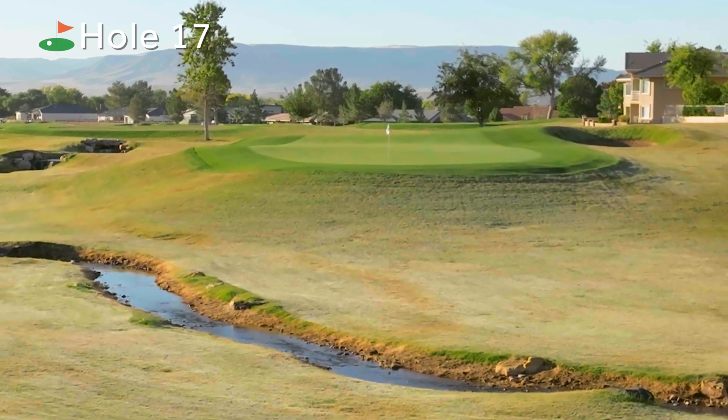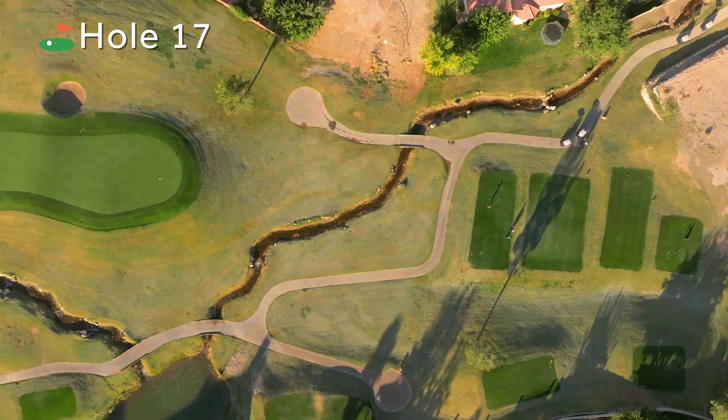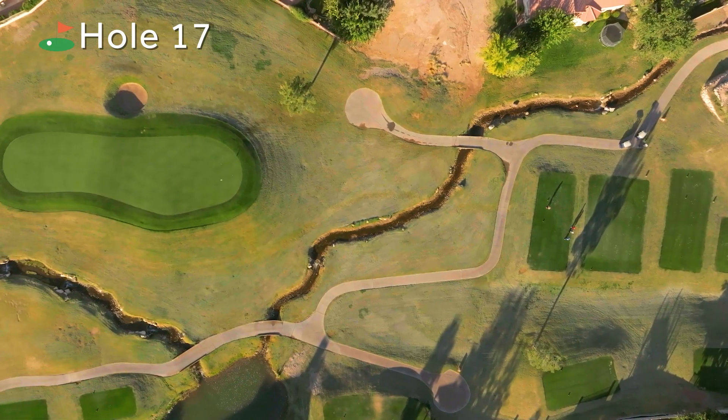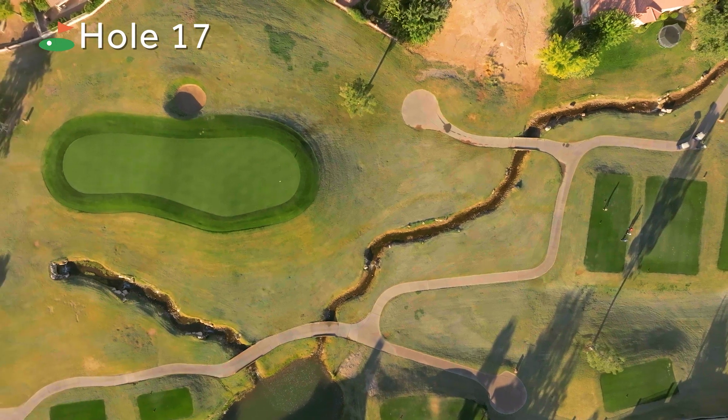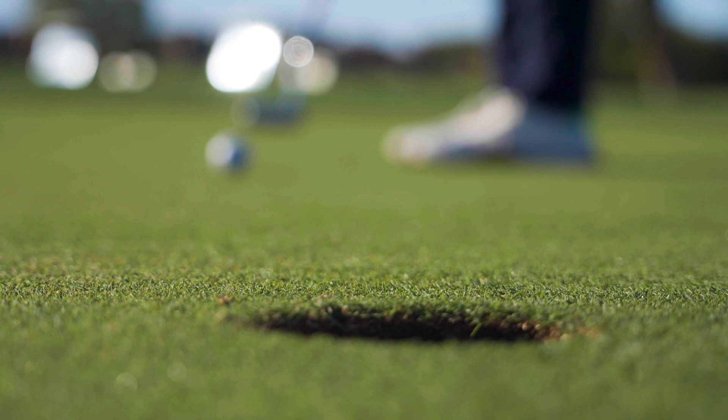Depending on where the hole is, it's a 61-yard deep green with a hump right in the middle of it, so it can play anywhere from 130 yards to 180 yards. It's not the hardest par 3, but it certainly presents its challenges. Beautiful golf hole.